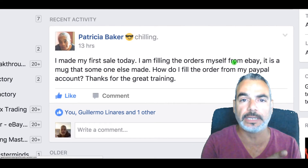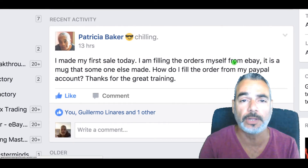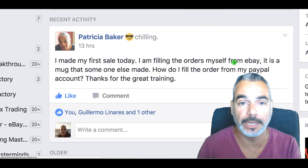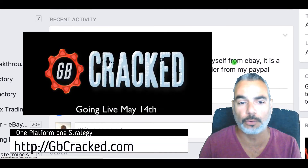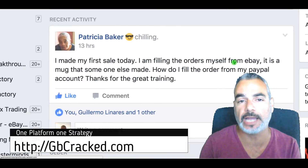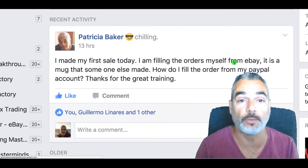I'm guessing you're going to go into Gearbubble, purchase your item, and send it to the person that bought it on eBay. This is for the GB Crack program — the over-the-shoulder training case study on how you can build your ecommerce store through one platform.